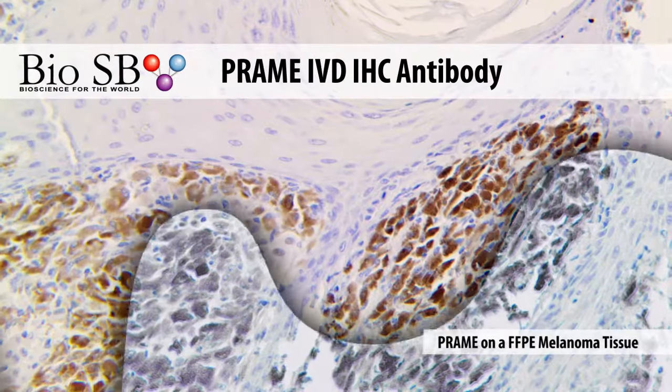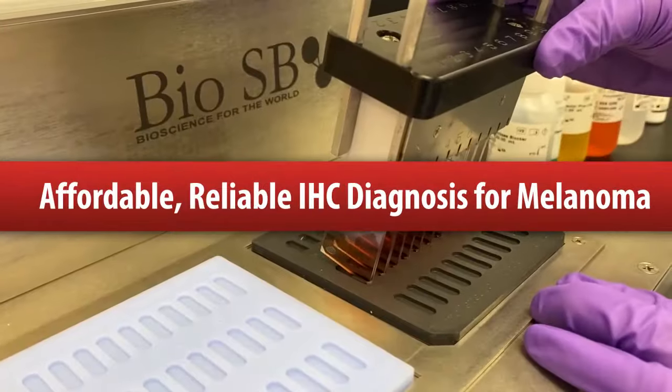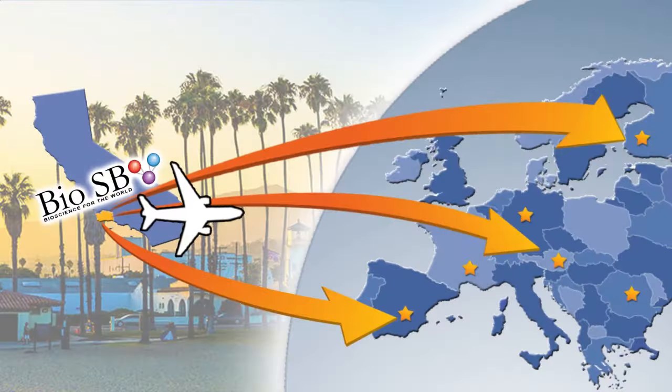This new antibody is IVD-validated and now available in concentrate and convenient predilute formats to meet your laboratory needs. Order online in the United States or through our network of distributors internationally.